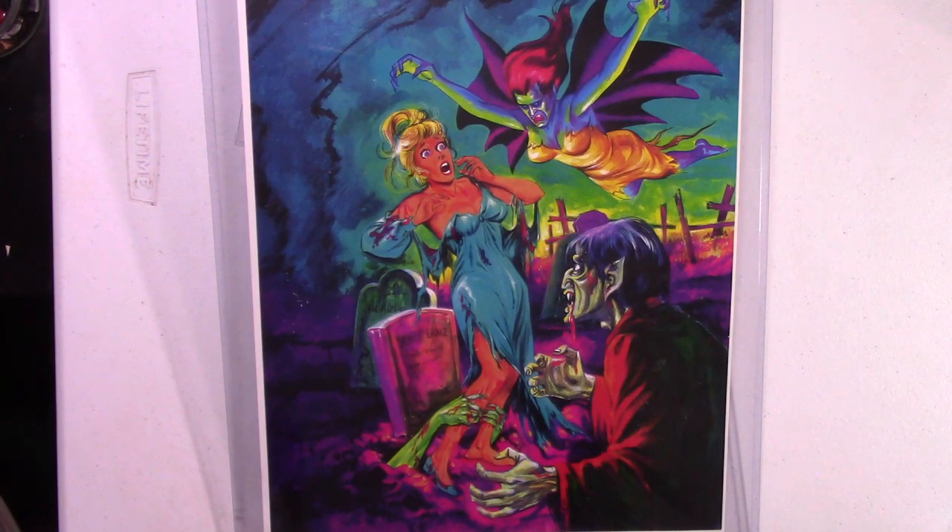Hey folks, today we have something completely different. Several years ago, I was fortunate enough to get a hold of four prints that were taken off the original art used on Erie Publications magazines, including Tales of Voodoo, Terror Tales, Horror Tales, and Weird. The guy that owns the original art did a spectacular job doing these prints. The reproductions are fantastic.